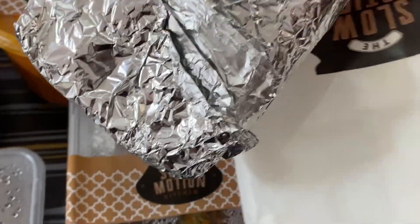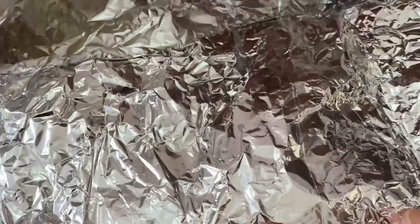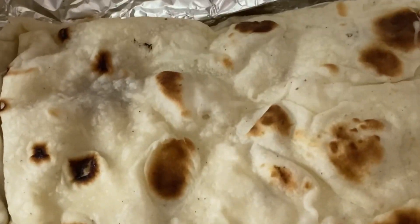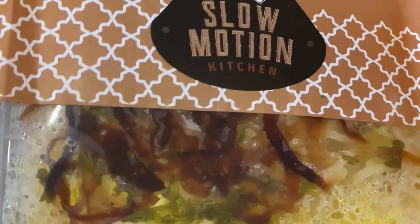This is the rumali roti. The packing was so good. Rumali roti tasted really good and was soft in texture. This is mugdam biryani and it was fine in taste.